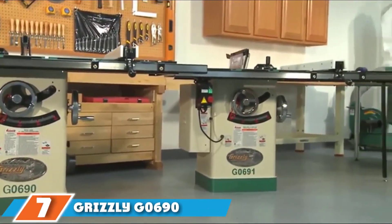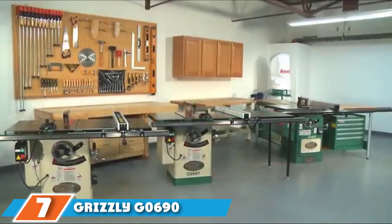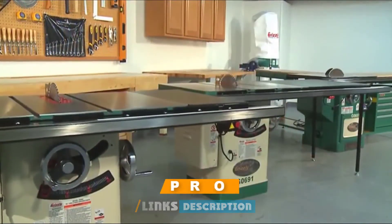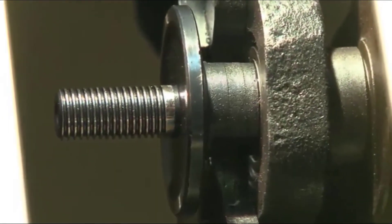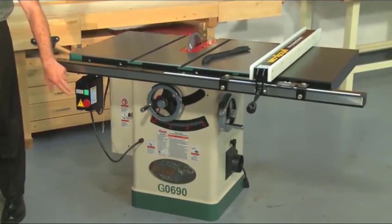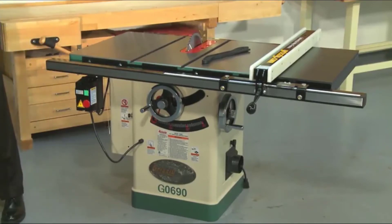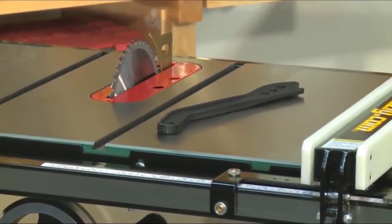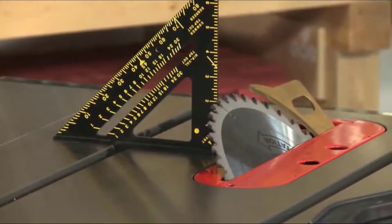Moving on to number 7, the Grizzly G690 is a very unique and powerful cabinet table saw — every part of it speaks to performance and quality. With a 3HP, 220V, 3-phase Leeson motor, heavy cast iron trunnions, wings and table, and a triple belt drive system, this model should last a lifetime. Its impressive features include a 4-inch dust collection port, a T-slot miter gauge, a magnetic switch, heavy cast hand wheels, a riving knife, and a camlock T-fence.